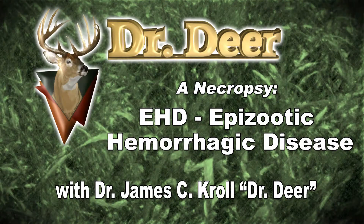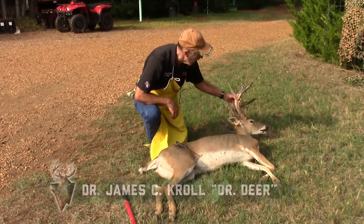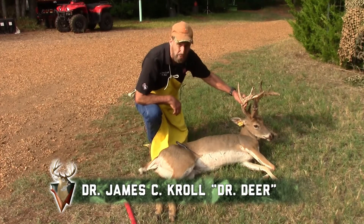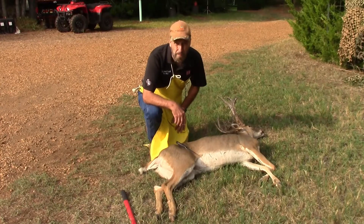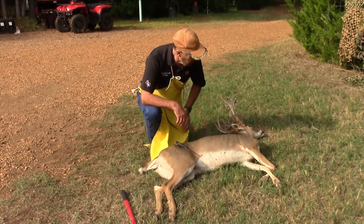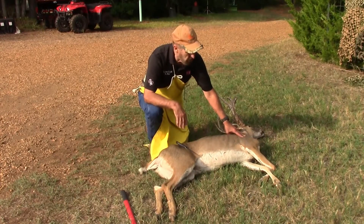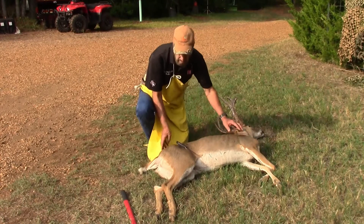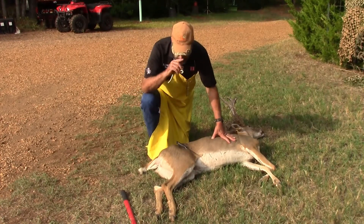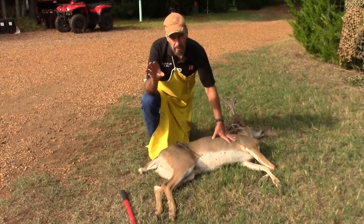This is one of the sadder parts about the job that Ben and I do in our research. This buck died early this morning — a nice little two-year-old. This is the middle of September here in East Texas. It's hemorrhagic disease time; we suspect that, but we never presume anything. He's lost some weight, but he went down very quickly. So what we're going to do is open him up to look for the tell-tale signs of hemorrhagic disease.